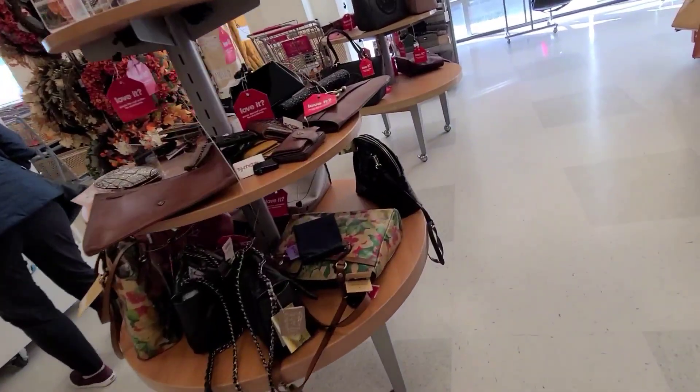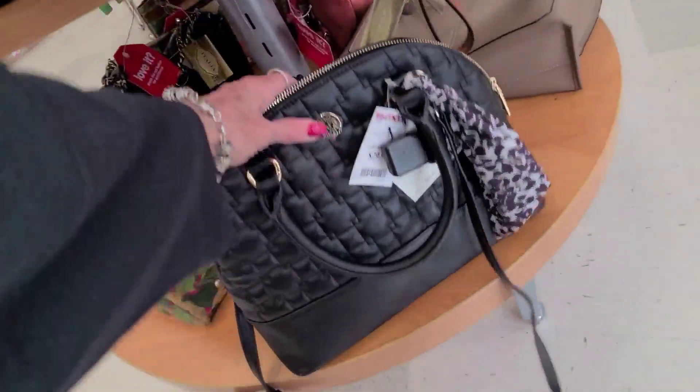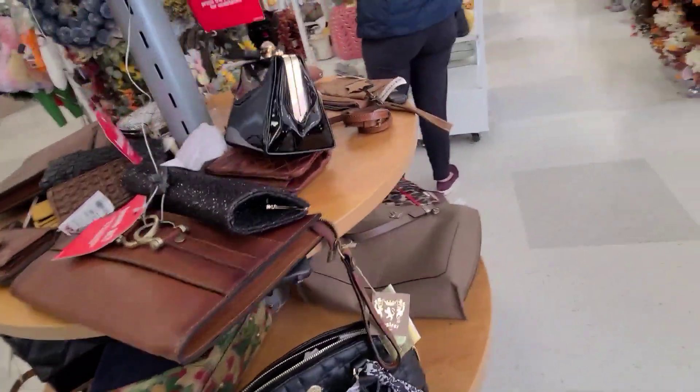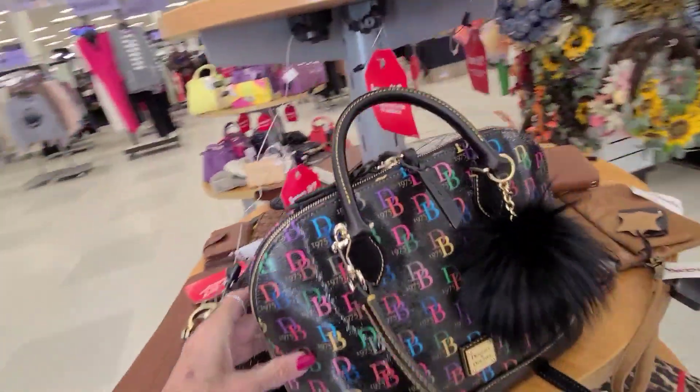Let's see if we got anything new in here that we haven't seen before. What are these? Ann Klein for $30.00. Looks like a great big zip zip. And I have my zip zip on today also — love the zip zips.